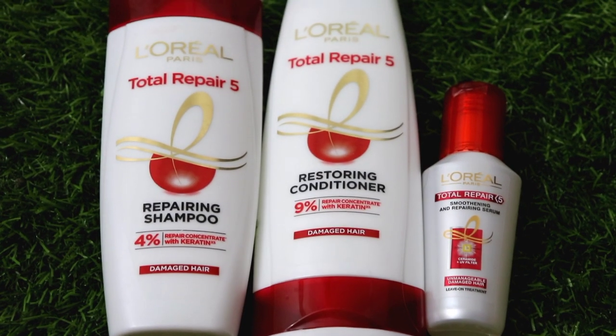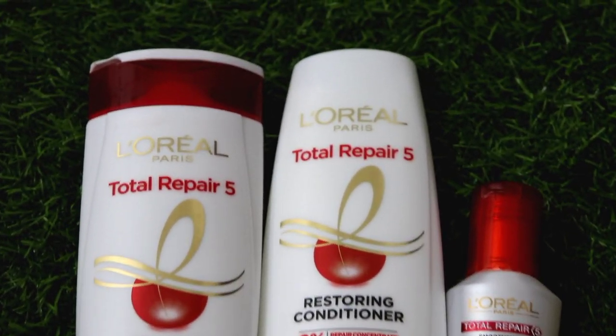L'Oreal Paris Total Repair 5 has always been my savior. And this time it is even better because it has keratin excess. Keratin excess penetrates deep into our hair fibers, and due to this, we get a quick and effective result. In this video, I will share with you all about this entire range.